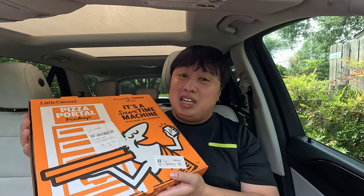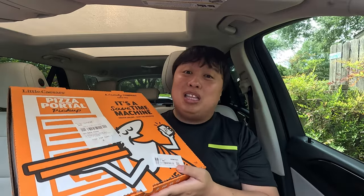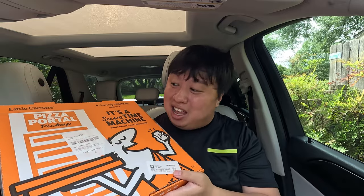Hey everyone, welcome back to my channel, it's me Wayne here and today we got something special for y'all because today we are at Little Caesars. They brought back the limited time only pretzel crust pizza. I think they first released this back in 2014 or 2013 or so, and it's been going away and coming back every once in a while. Now in 2023 they brought back the pretzel crust pizza once again, and apparently everyone's hyped for it. I never tried it so I can't wait — I'm so excited, it smells absolutely incredible.